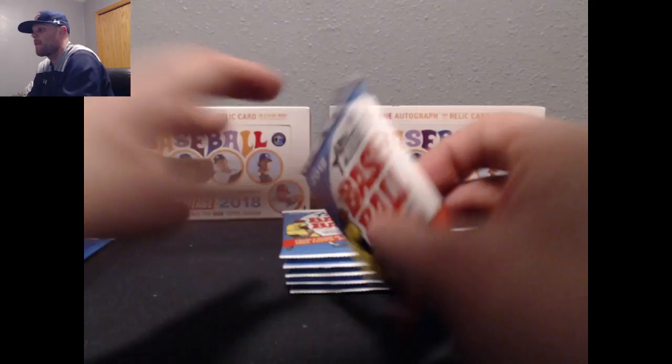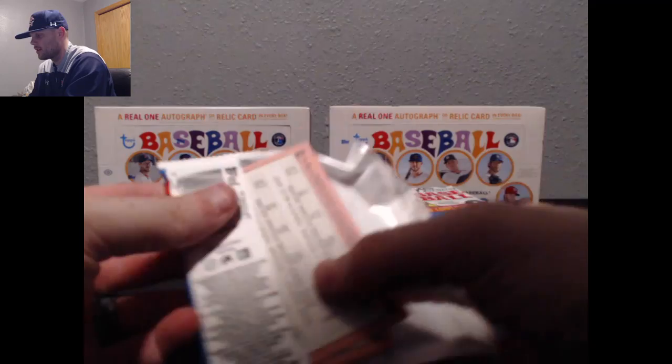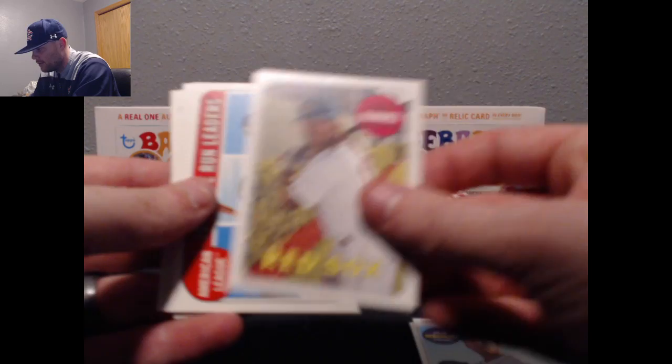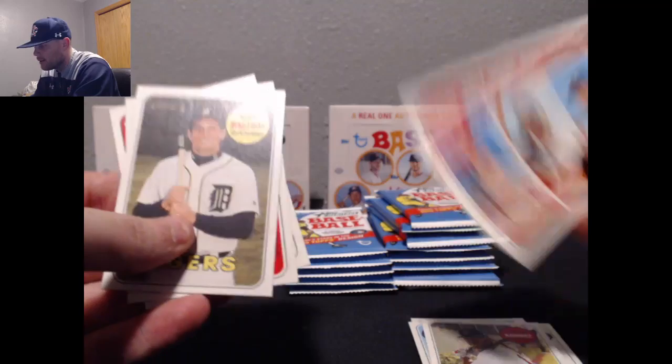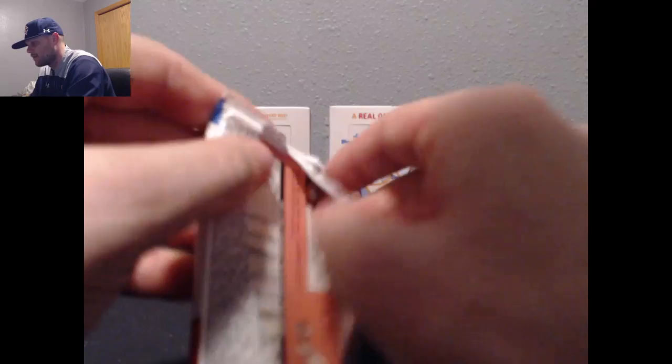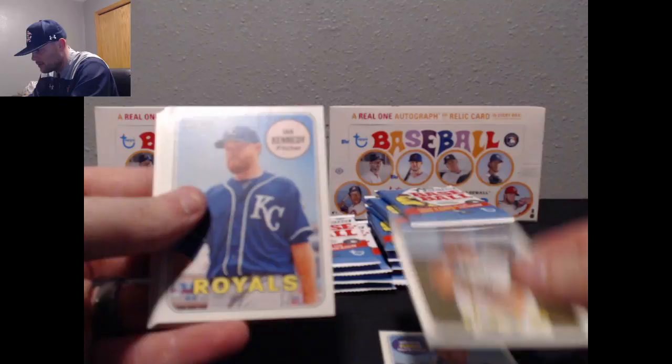Got the Twins Rookie Stars. Yasiel Puig. Paul Goldschmidt. Felix Hernandez. Hanram. Home run leaders going to the Yankees with Aaron Judge on the left. Mike Matuk. Phillies Rookie Stars, Blue Jays Rookie Stars. Wilmer Flores. Steven Souza Jr. Ian Kennedy. Marcelo Zuna. Back to the Moon flashback. Nelly Cruz.